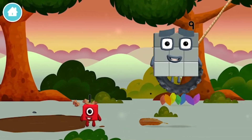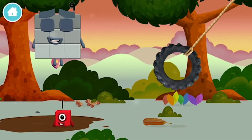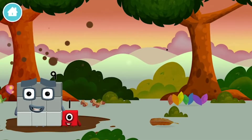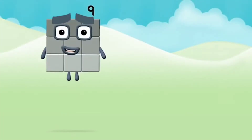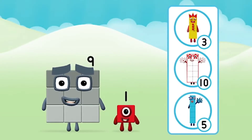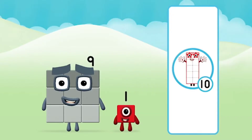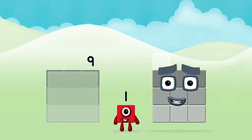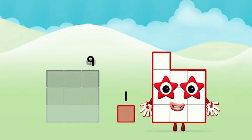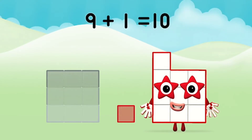Which Number Block did you find? What Number Block will you make when you add these two Number Blocks together? That's right! Now add the Number Blocks together. 9 plus 1 equals 10.